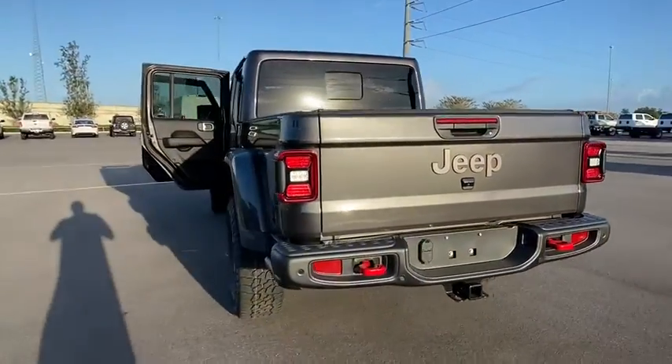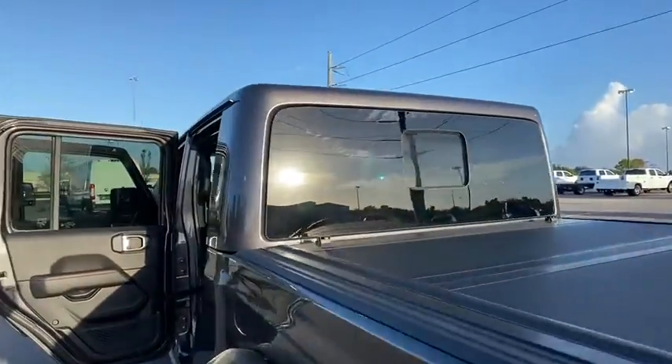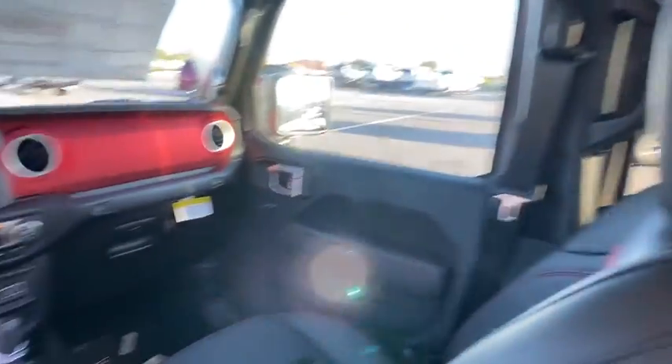Bluetooth, leather-wrapped steering wheel, power steering, adjustable steering wheel, four-wheel drive, aluminum wheels, keyless start, floor mats, four-wheel disc brakes, cruise control, AM-FM stereo radio, universal garage door opener.